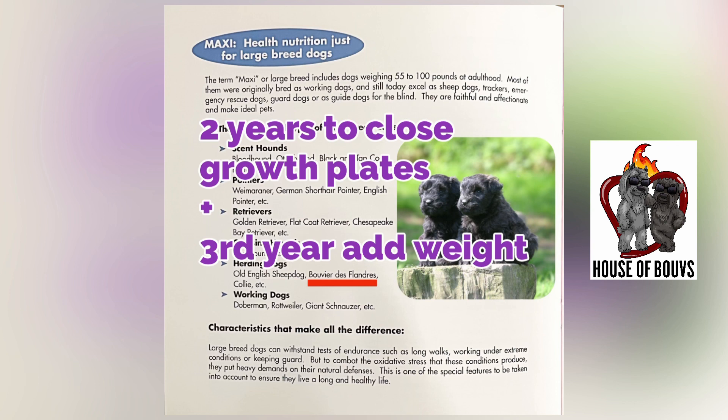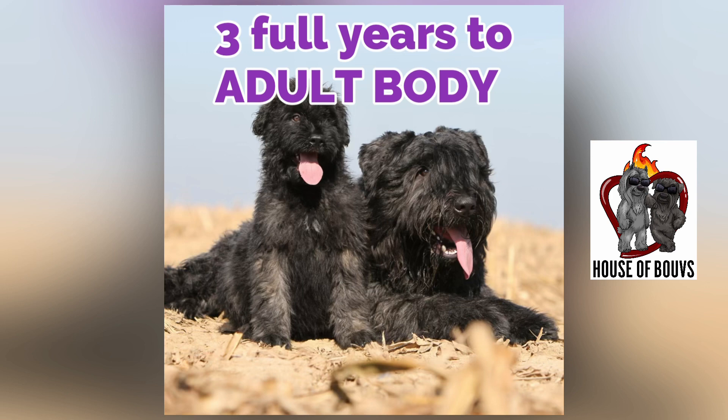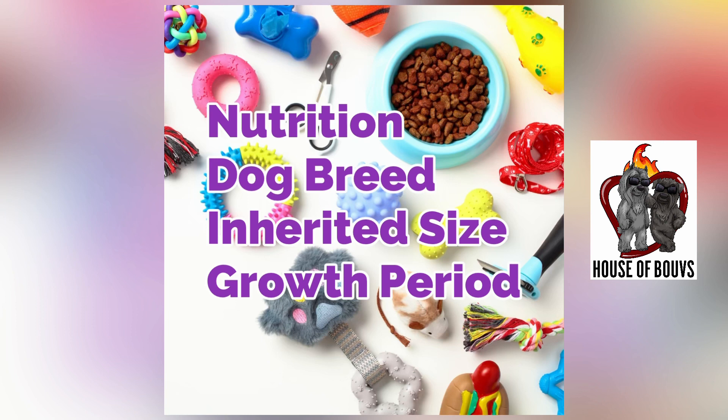After that, they're still gaining weight and building muscle. It takes another 12 months — or until they're about three years old — to become the full-sized, mature, developed bouvier in an adult body. Nutrition, the dog's breed, the dog's ultimate size, and the growth period of the dog are all interrelated.